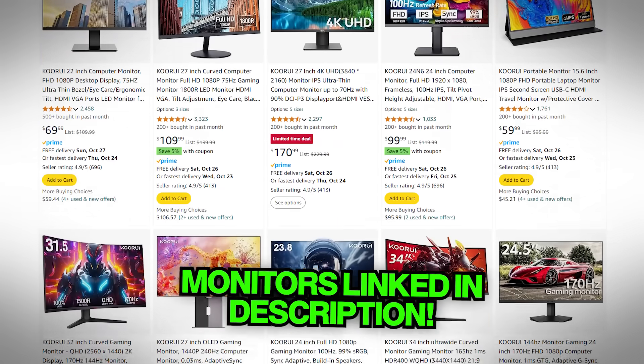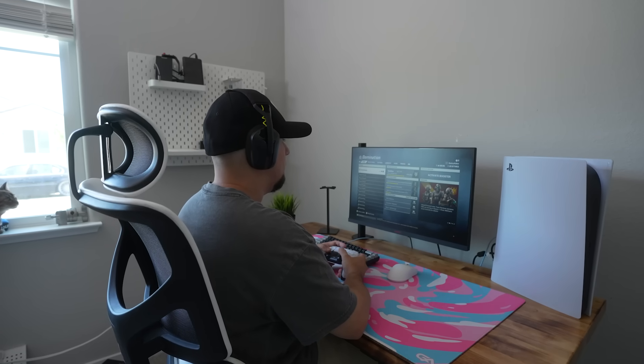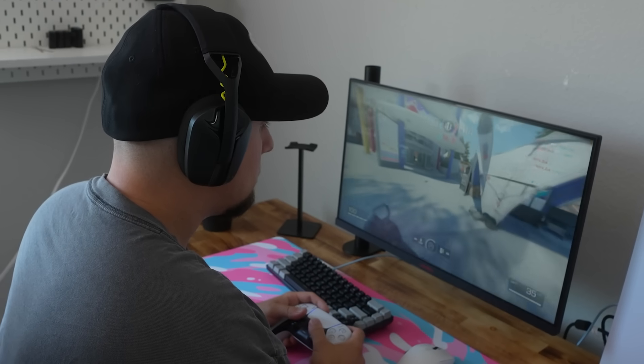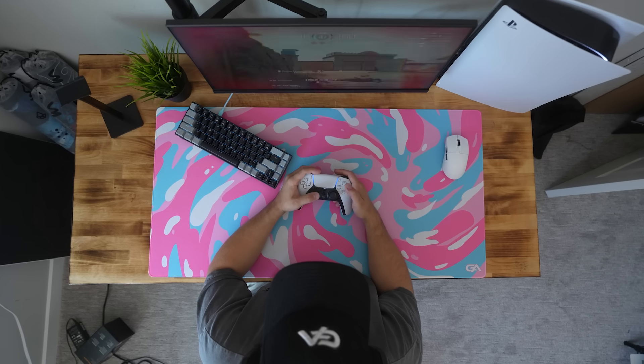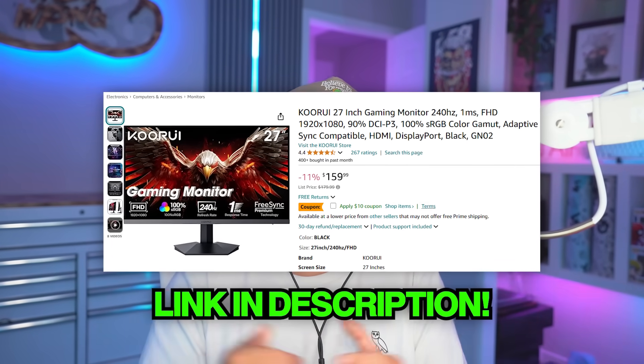Starting off with the budget option, Corey's Monitors on Amazon. I have a bunch of them linked, but they have the best price monitors on the market, and I still use one in my setup today. They're also really solid for quality. I recommend this monitor right here, and I'll have it linked in the description.